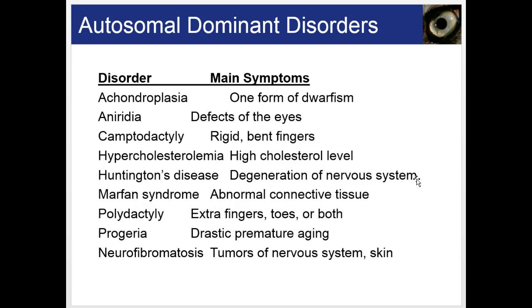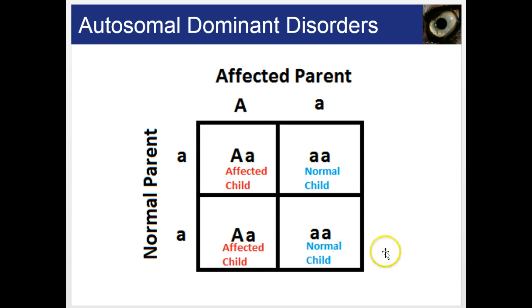Here are some examples of autosomal dominant disorders: achondroplasia (dwarfism), aniridia (defects of the eyes), camptodactyly (rigid bent fingers), hypercholesterolemia (high cholesterol levels), Huntington's disease (degeneration of the nervous system), Marfan syndrome (abnormal connective tissue), polydactyly (extra fingers and/or toes), progeria (drastic premature aging), and neurofibromatosis (tumors of the nervous system and skin). All of these exhibit this pattern of inheritance.